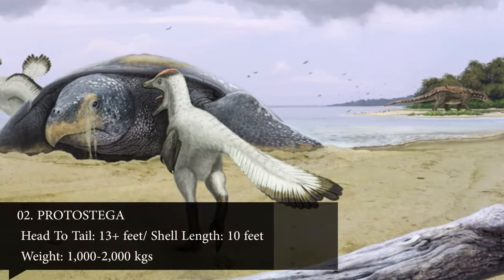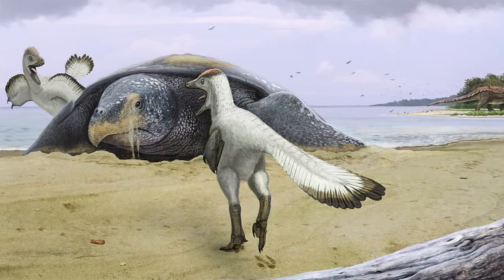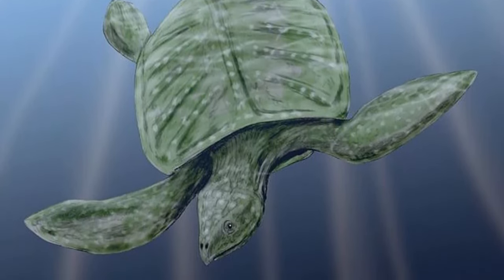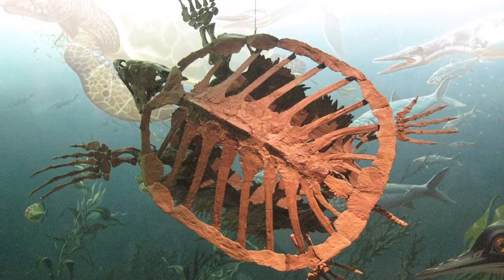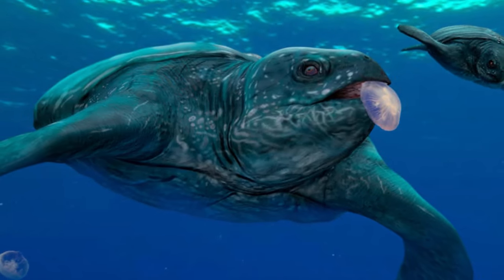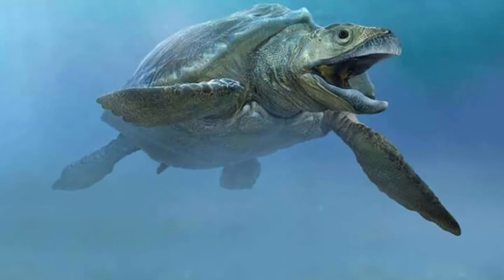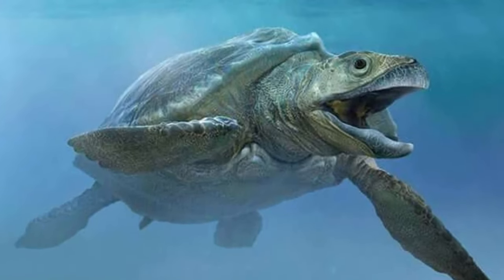Number 2: Protostega. With a head-to-tail length of about 13 feet, Protostega is the second largest sea turtle that has ever lived. Found mostly in Canada, USA, and the United Kingdom, its shell length could have been around 10 feet, with a weight between 1,000 to 2,000 kilograms. Although Protostega is thought to have had a soft shell similar to the modern leatherback turtle, it was a strong, inexhaustible swimmer thanks to its lighter load and powerful, flipper-like front legs. Females likely migrated hundreds of miles to lay eggs on sandy beaches, just as sea turtles do today. Protostega was an opportunistic feeder, eating everything from seaweed to mollusks and possibly drowned dinosaur corpses.